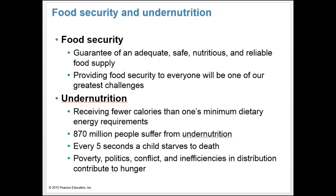The good news is that over the past half century, our ability to produce food has grown even faster than the global population. Improving people's quality of life by producing more food per person is a monumental achievement. Despite our rising food production, roughly 870 million people worldwide suffer from undernutrition — receiving fewer calories than the minimum dietary energy requirement. As a result, every 5 seconds, somewhere in the world, a child dies because he or she can't get enough to eat. Items like poverty, politics, conflict, and inefficiencies in distribution contribute to hunger.